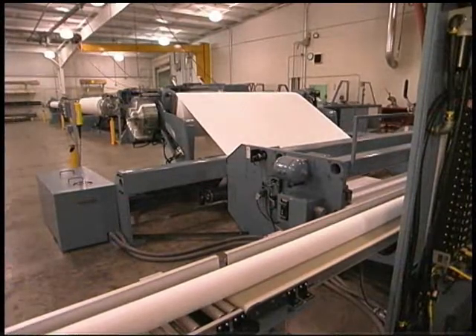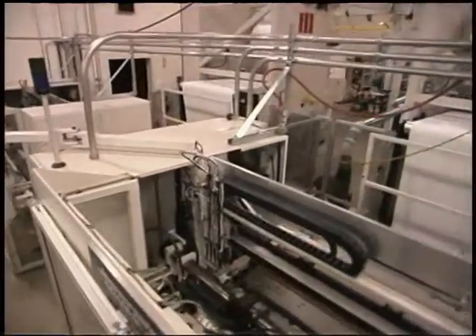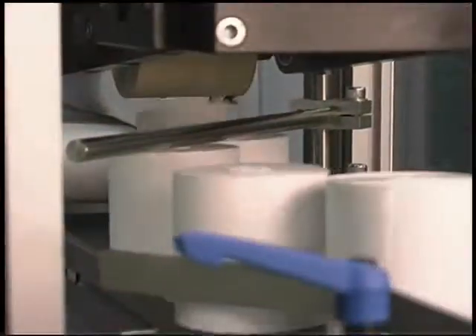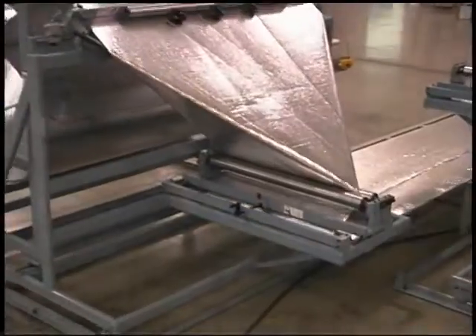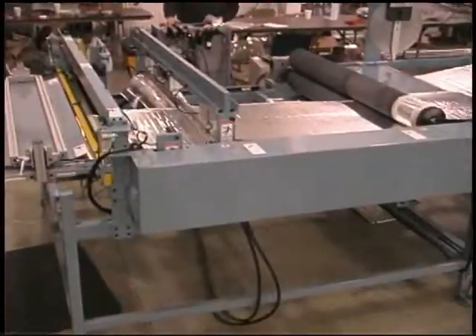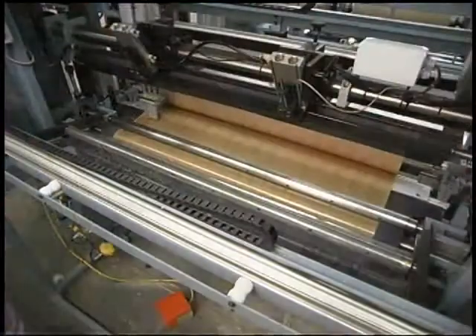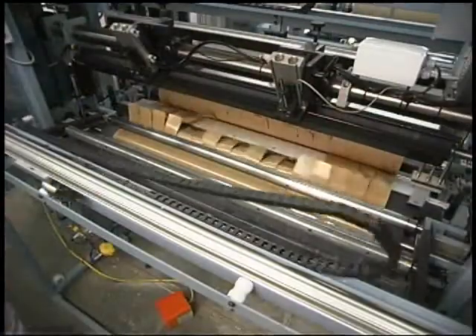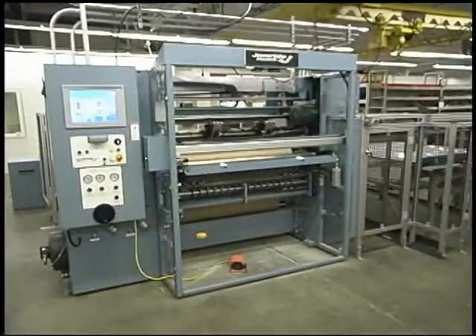We offer free product testing to any potential customer on all of our automated slitting and rewinding lines. If you would like more information about a specific machine model, or would like to set up a free product test, click on the information request form, or feel free to give us a call at 765-998-2733.